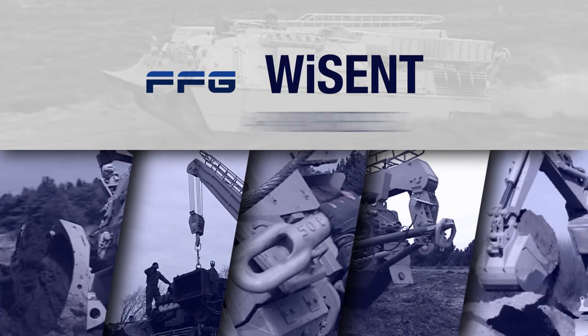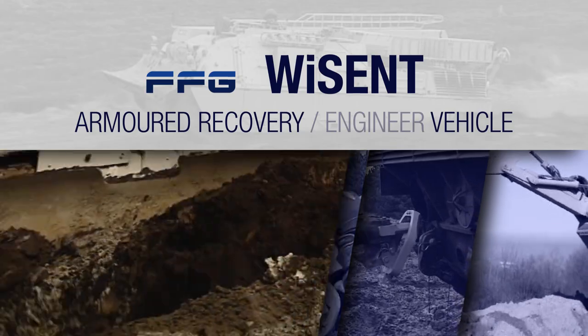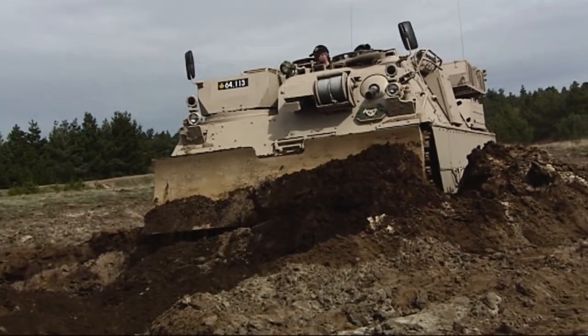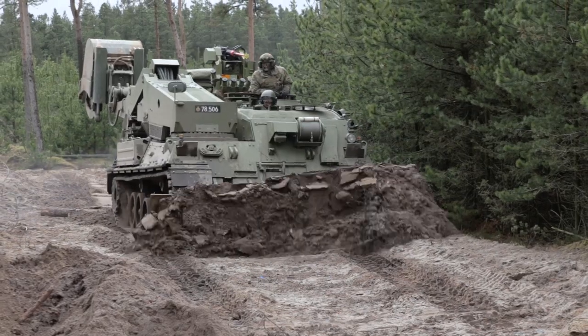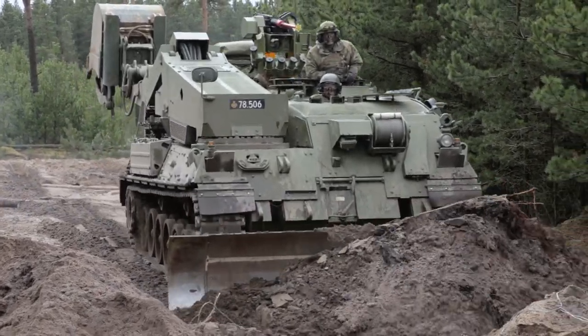The Wysant is available as a powerful armoured recovery vehicle or as a modern armoured engineering vehicle. Numerous improvements made to the chassis have augmented the performance and eliminated previous weaknesses in security of the Leopard 1 standard armoured recovery vehicle.